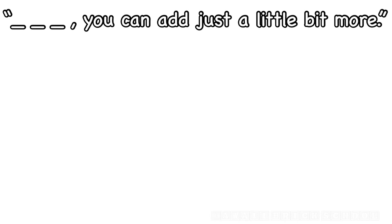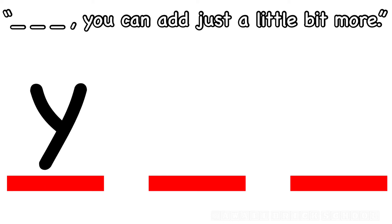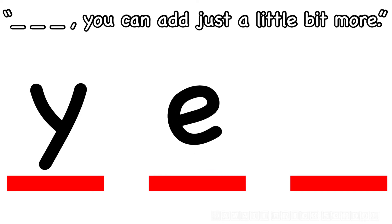Yes, you can add just a little bit more. How do you spell yes? What's the first letter? Y. Good. What's next? E. And what's the last letter in yes? S. Yes.